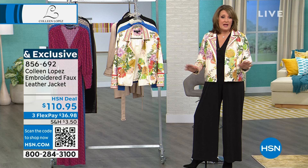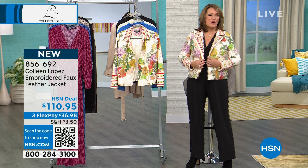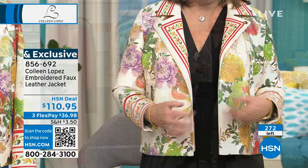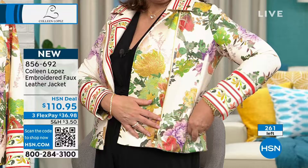We decided this was so special. They could have dropped the embroidery, they could have not printed the back — there are ways to bring the price down — but when they sent me the proto sample it was so beautiful. I said we have to keep it exactly the way it is. I thought it was going to be $300. I know you're making an investment at $110.95, but you are getting a really beautiful jacket that is so unique and you will have a ball wearing it.